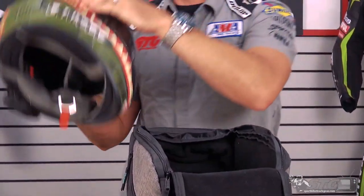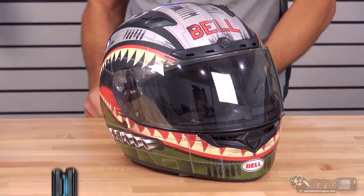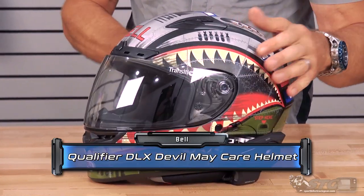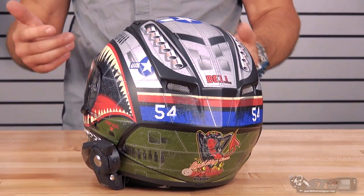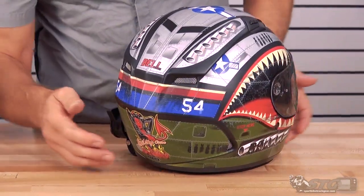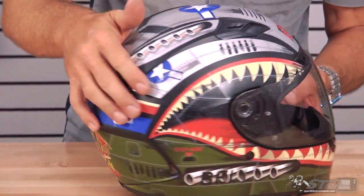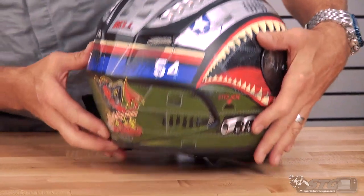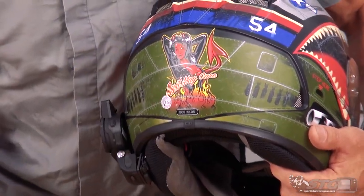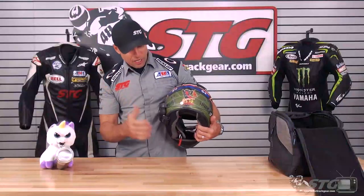He's had this for the last two seasons. This is the Bell Qualifier DLX Devil May Care Graphic. This is a gorgeous matte finish. Obviously it's military themed. See the 54 on it — that is the year that Bell was started. That's what that reference there is all about. Let me show you my favorite part — right there. Look at that. Who doesn't love that? A hot little devil woman. That is awesome.